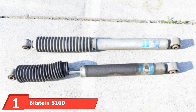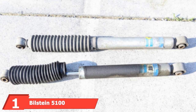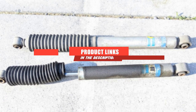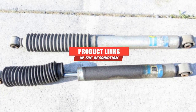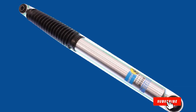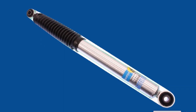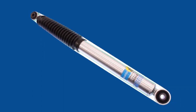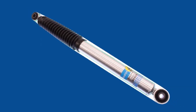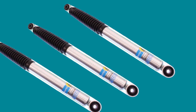At the first position of our list, we have the Bilstein 5100 Series Rear Shock Absorber. At only 5.7 pounds per shock, this exterior product is as strong as they come. The smooth body is 46 millimeters and certainly not a coilover. Along with dark black bellows, the extended and collapsed lengths will astound you.